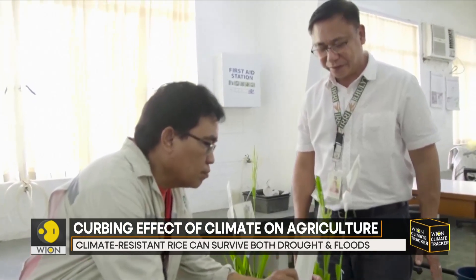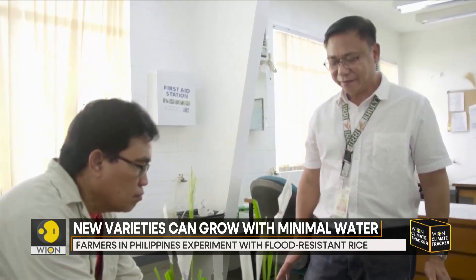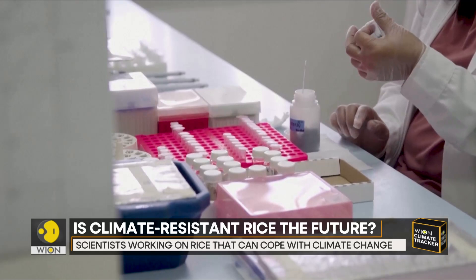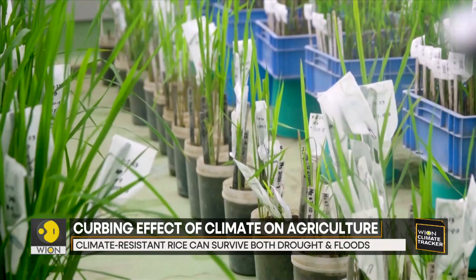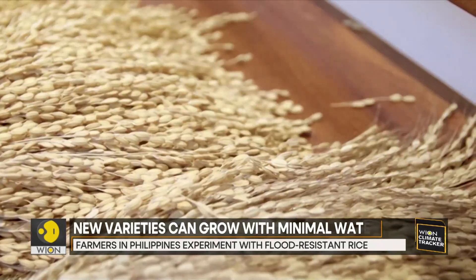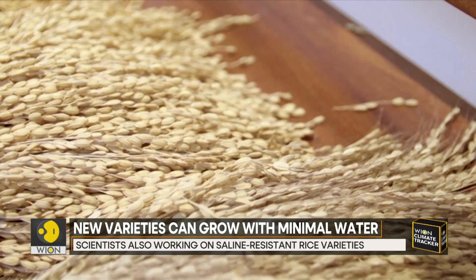Rulix Mendoza, a research manager at the Institute, explains the process: the donor parent donates a trait — such as drought tolerance, submergence tolerance, or cold tolerance — while the recipient parent receives that trait to add to its existing positive traits. For example, if the recipient is high-yielding, early-maturing, and has good eating quality, the goal is to introduce drought, submergence, or cold tolerance to produce offspring having all those traits.